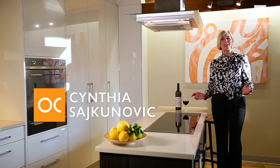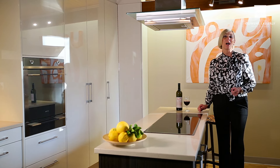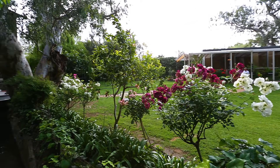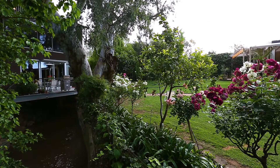My name is Cynthia Satchkinovic and I represent Owens-Casserly Real Estate. Welcome to an iconic Unley Park residence, an architectural masterpiece set in magnificent park-like grounds of approximately 1950 square metres, including a free-standing guest house and Brown Hill Creek running through the allotment.